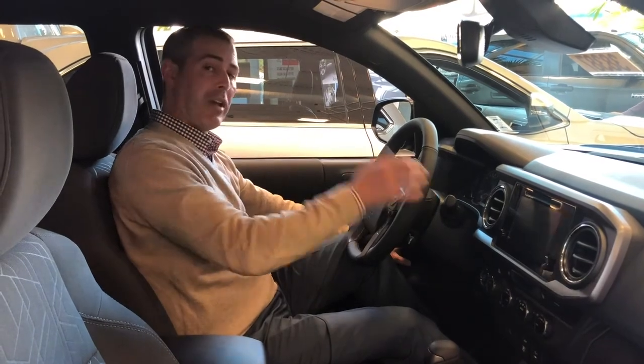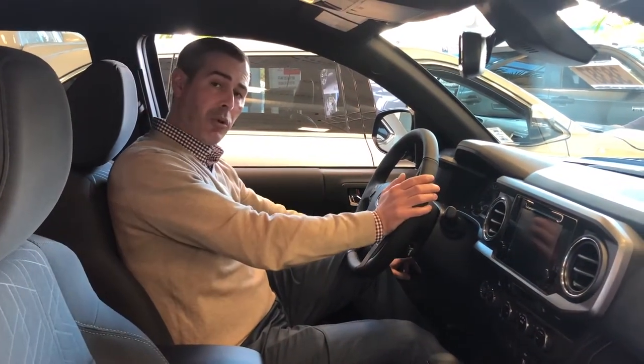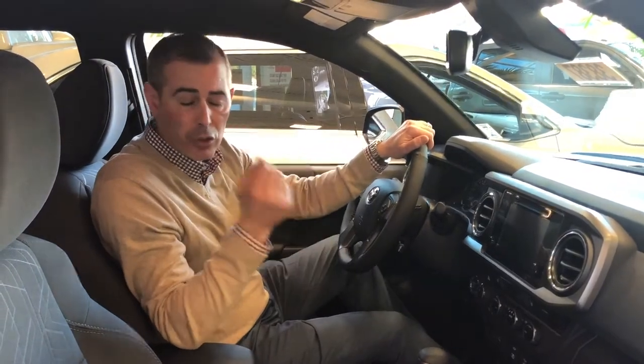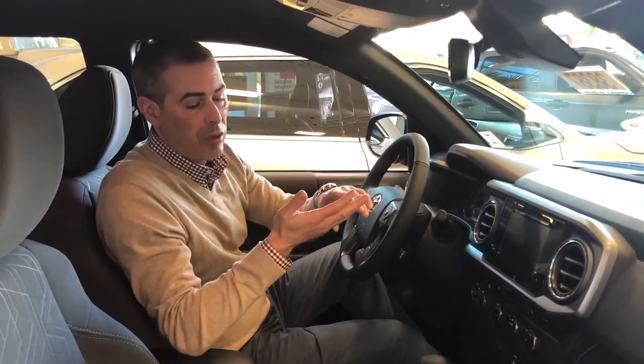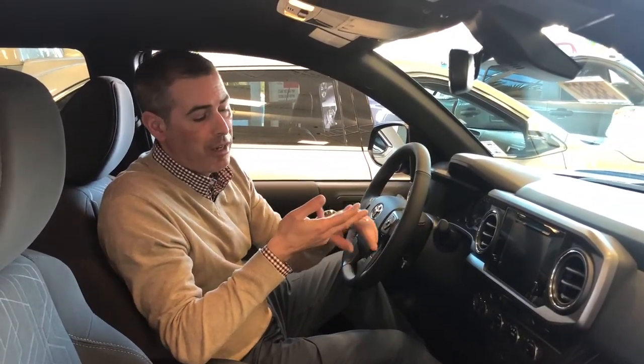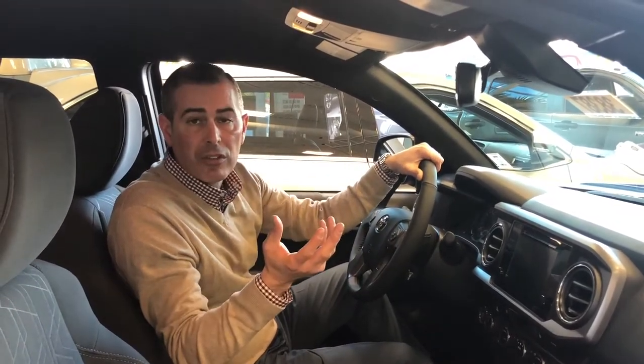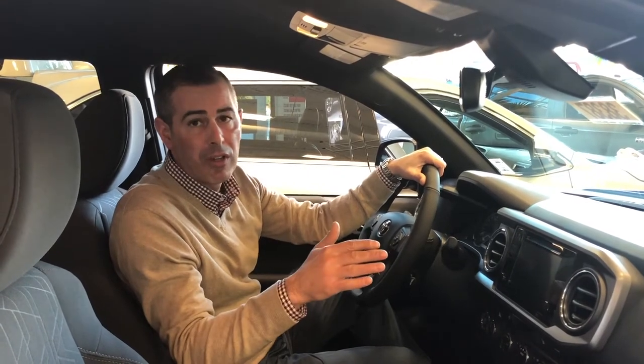Over on the side here you're going to find your bed light, as well as your 120-volt outlet and automatic headlights. Now, exclusive to Toyota — something you won't find on the Colorado, Canyon, or Frontier — is Toyota Safety Sense, offered on every Toyota we sell.